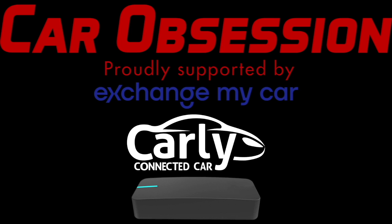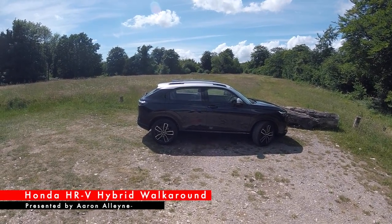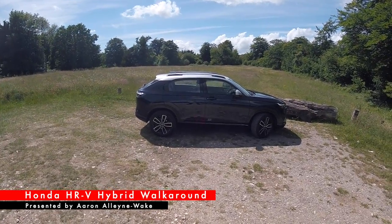For a limited time only, use Car Obsession 10 to get money off with Carly, and there's also a discount code for Draggy, which again is Car Obsession 10. All of the details are in the video description below. Hello guys.